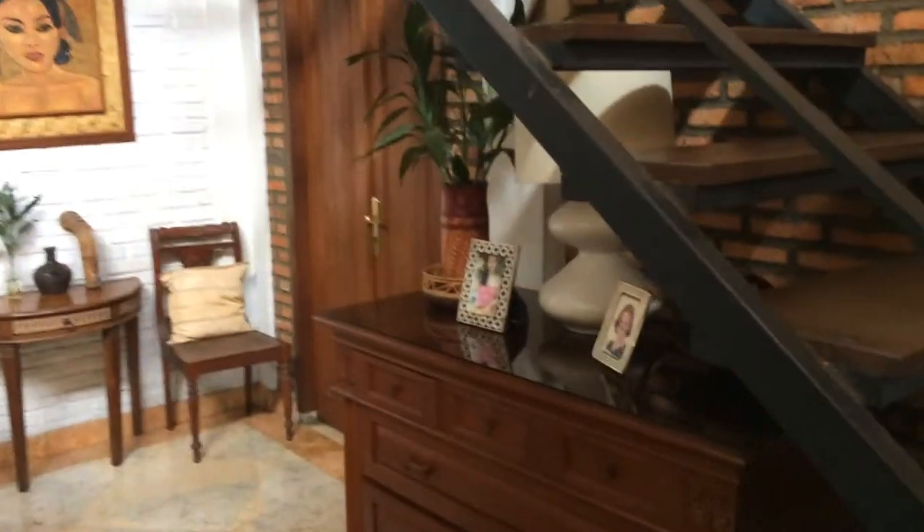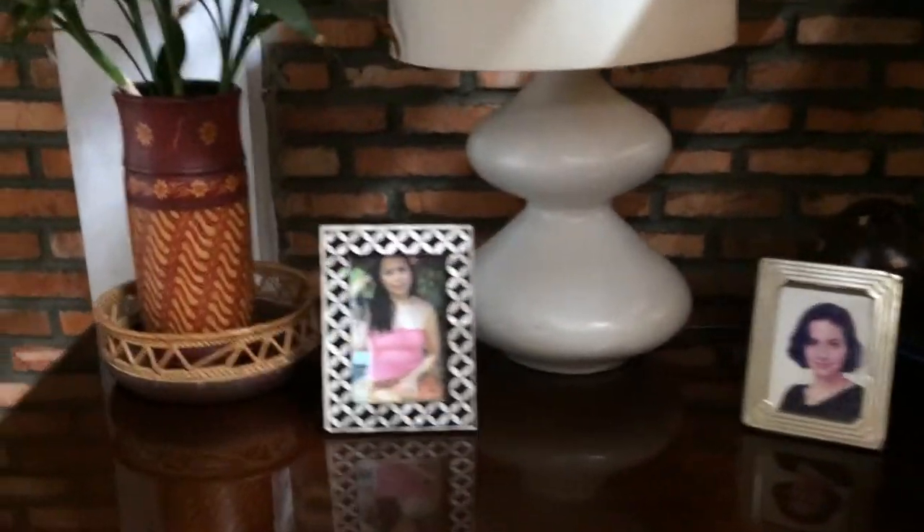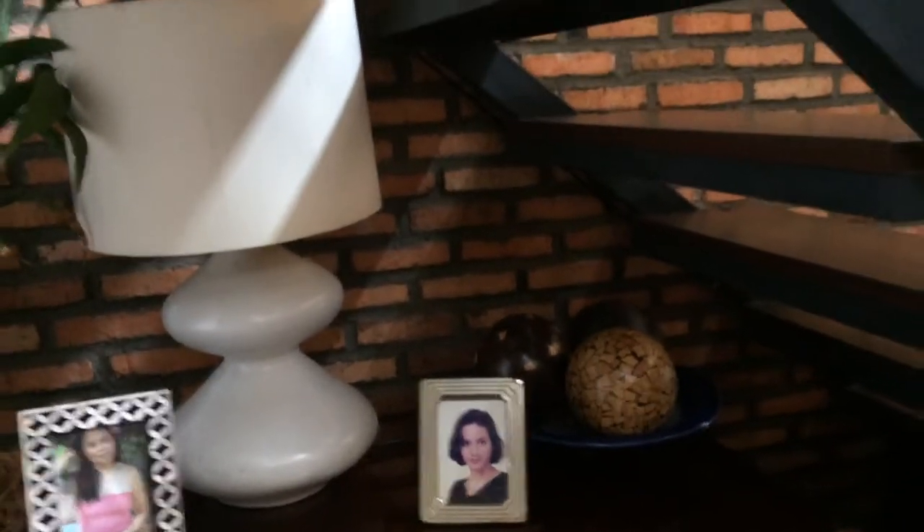On the landing floor of my stairs on the way up. And this is my photo here, and my daughter when she appeared on the cover of a magazine in Jakarta.